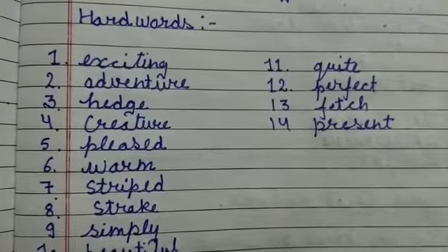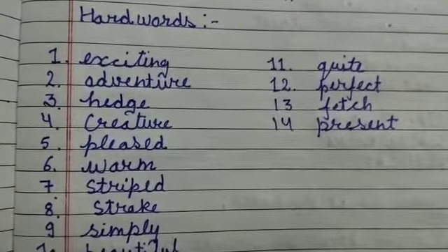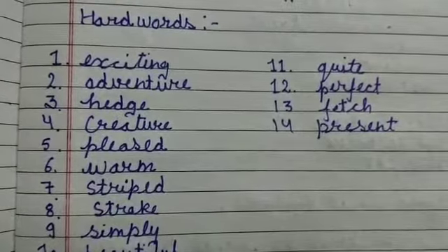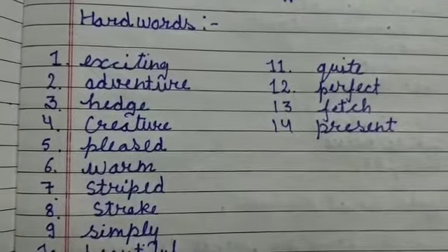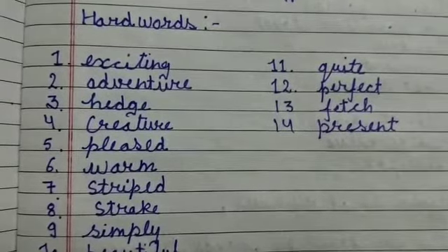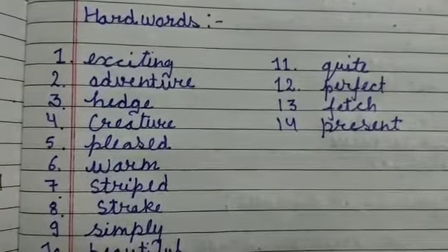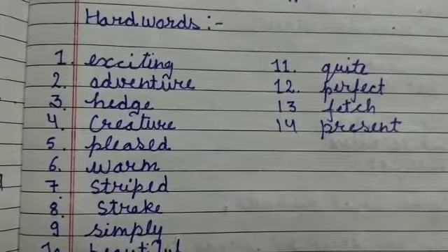The fourth one is 'creature' — C-R-E-A-T-U-R-E, creature. The fifth is 'pleased' — P-L-E-A-S-E-D, pleased. The sixth is 'warm' — W-A-R-M, warm.